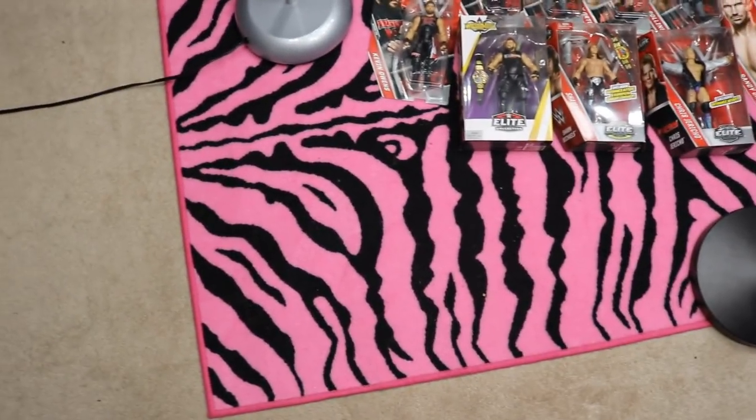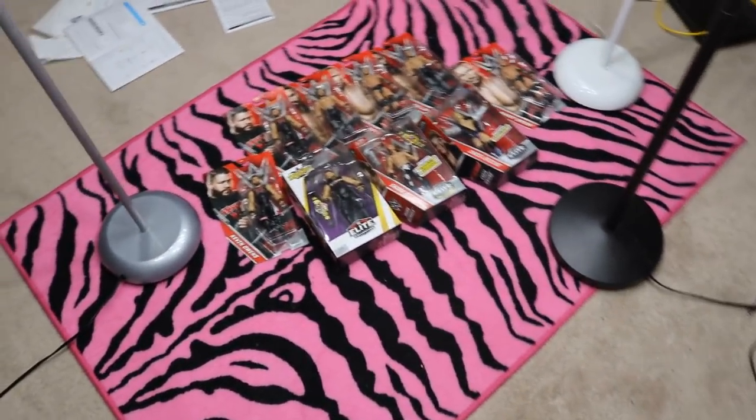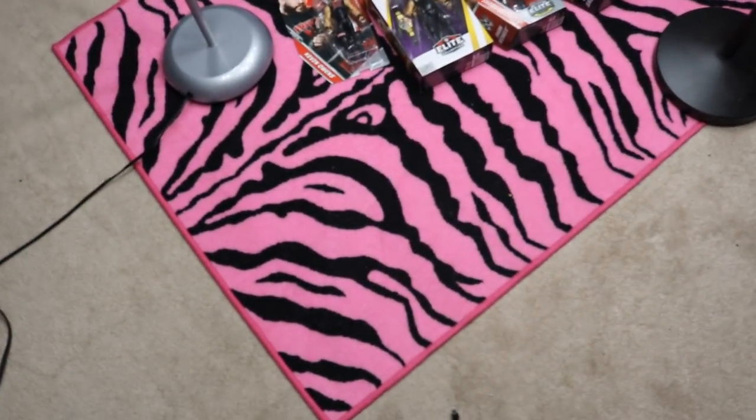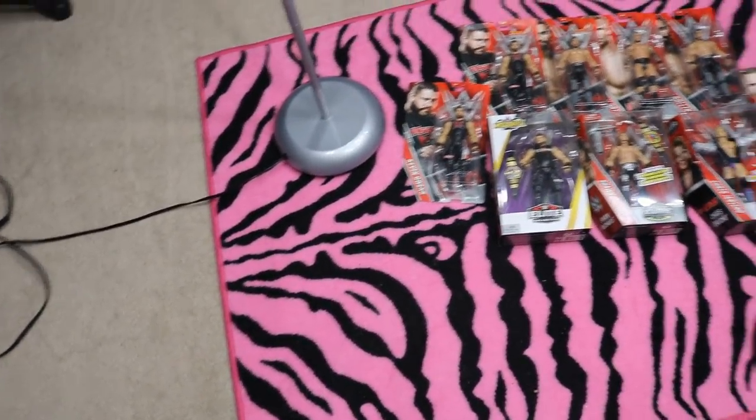We can start off with what's not WWE figure related — this zebra rug. The pink zebra rug. As you guys saw in the room tour a few days ago, she wanted me to have a rug on the floor here. It ties into MDT with the pink and zebra — we got Ziggler over there to match, we got the logo. Everything MDT-related really relates to this beautiful zebra printed pink rug, and it really completes the room.